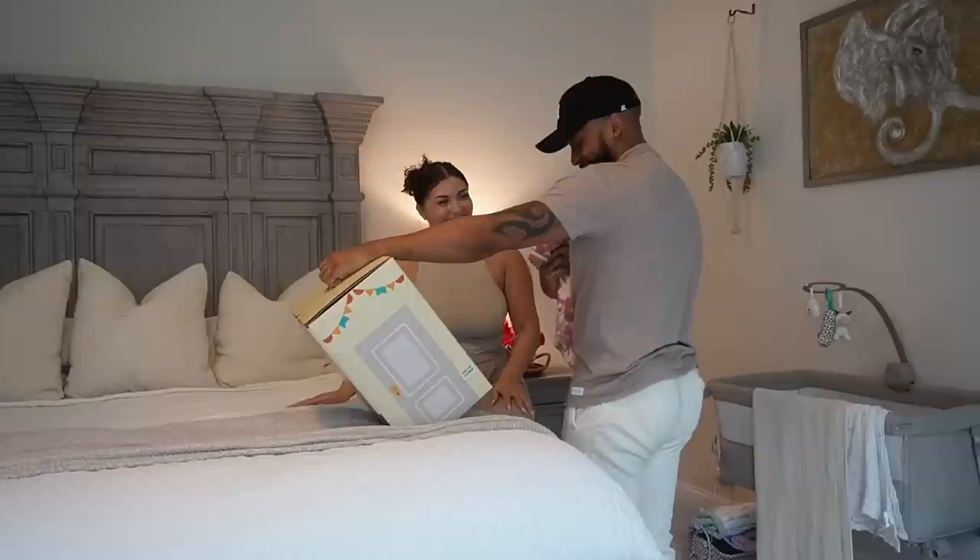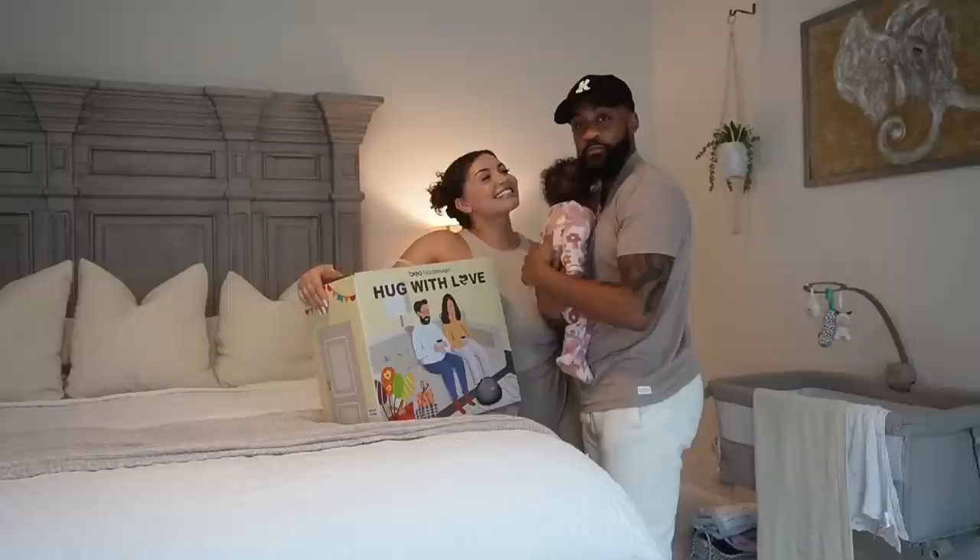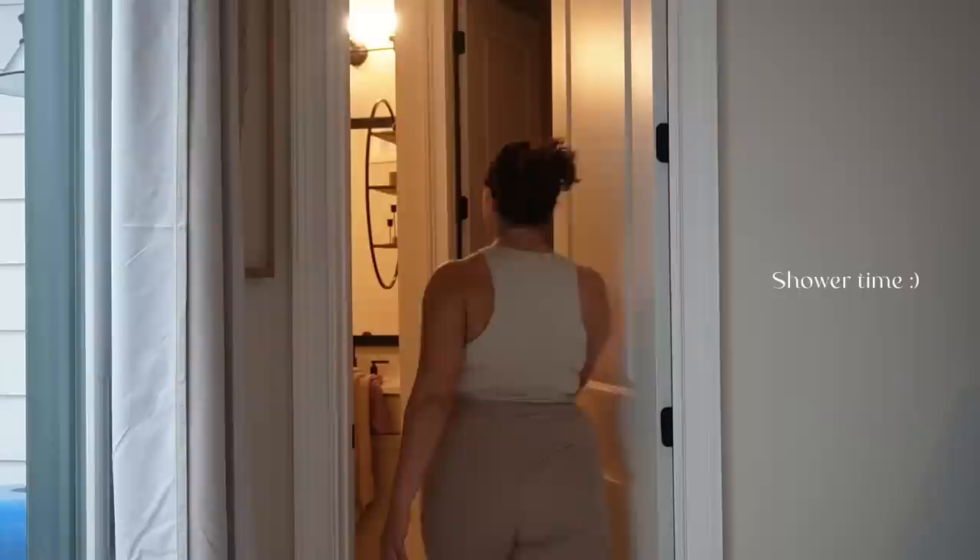He was so excited and he absolutely loved it. So if you're looking for the perfect gift this holiday, make sure to head to Brio, browse their website, and find the perfect gift for this holiday season. Shop with Brio today.